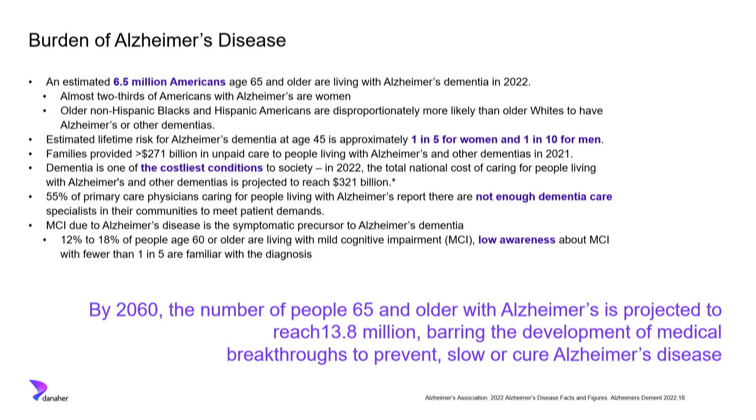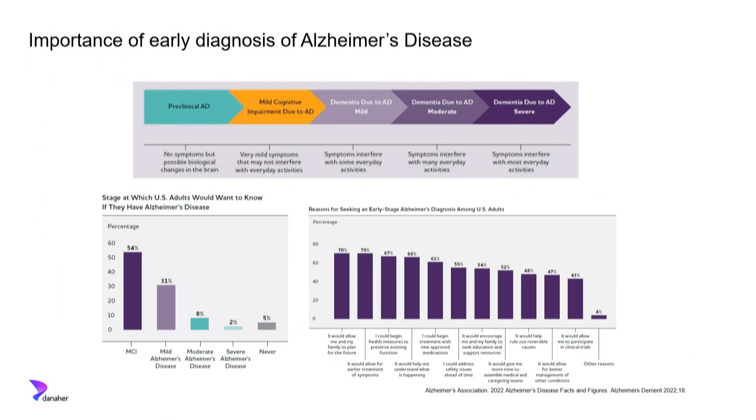There is not enough dementia care in the United States and globally. Dementia, especially Alzheimer's type, in its early stages — called mild cognitive impairment — has not been recognized early enough so that patients and families can make important life decisions. In a survey by the Alzheimer's Association, patients were asked whether they would want to know if they have Alzheimer's disease, and even given the lack of therapies, the majority said they would want to know very early in the diagnosis.